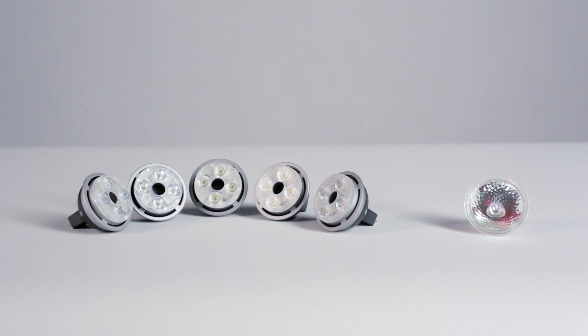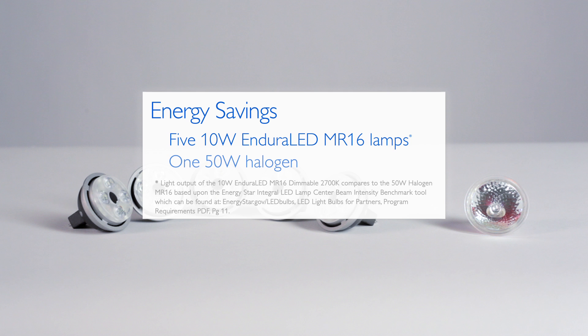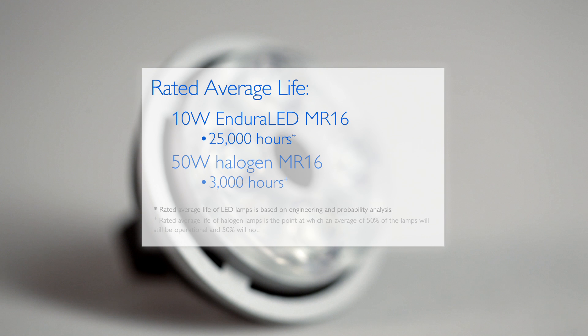The Enduraled MR16 reduces energy costs without compromising light quality. The amount of energy it takes to run one 50-watt halogen can operate five 10-watt Enduraled MR16s — that's a savings of 40 watts per lamp. The average life of a 10-watt Enduraled MR16 lamp is 25,000 hours, while a halogen 50-watt MR16 runs only 3,000 hours.